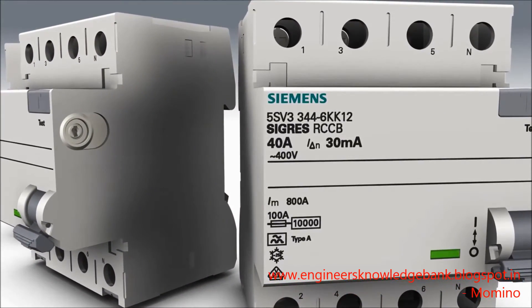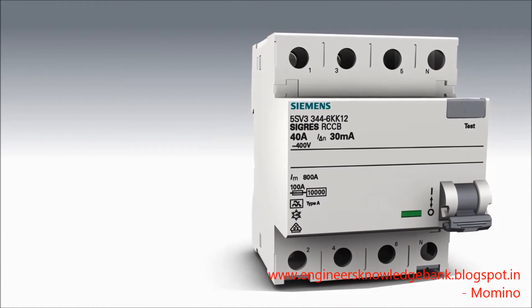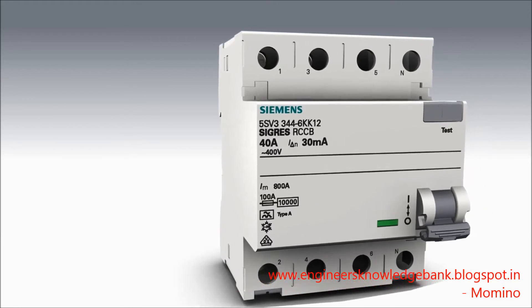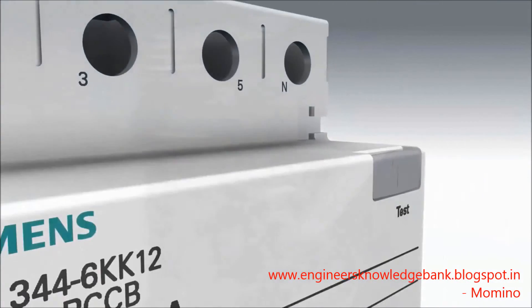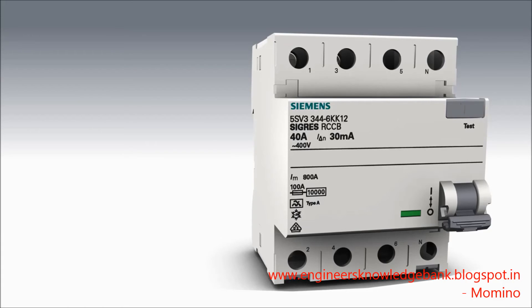The SIGRES residual current protective device was developed for severe ambient conditions with increased corrosive gas loads. Gases in connection with humidity, which frequently occur in indoor swimming pools, agriculture, and chemical industry applications, bear a corrosive effect on the device's metal parts and particularly on the metal surfaces of the holding magnet release. The SIGRES device prevents the formation of corrosion with its patented active condensation protection. The direct heating of the holding magnet release with minimum power input ensures a slightly increased temperature on the metal parts, which considerably prolongs the device's service life.